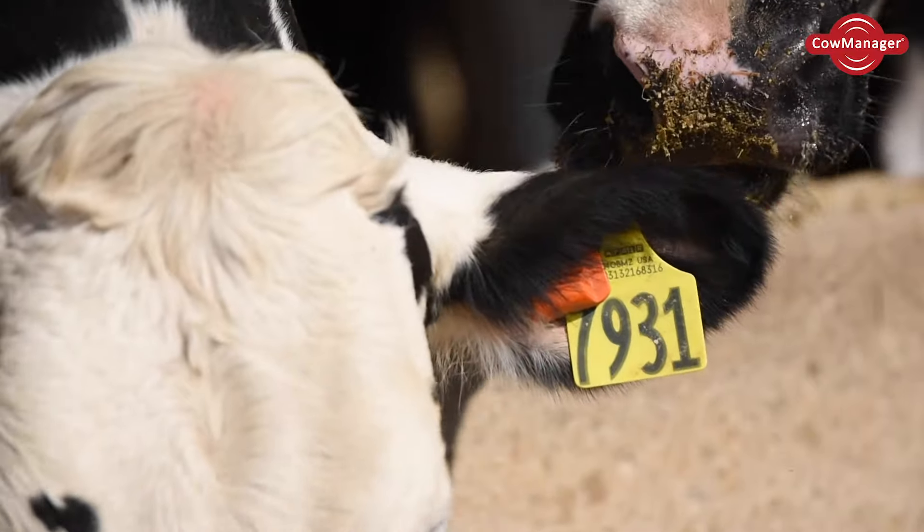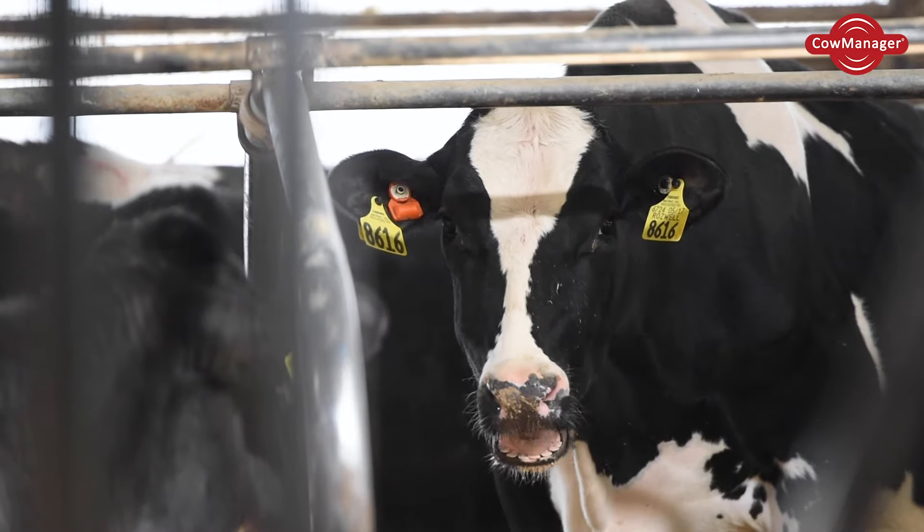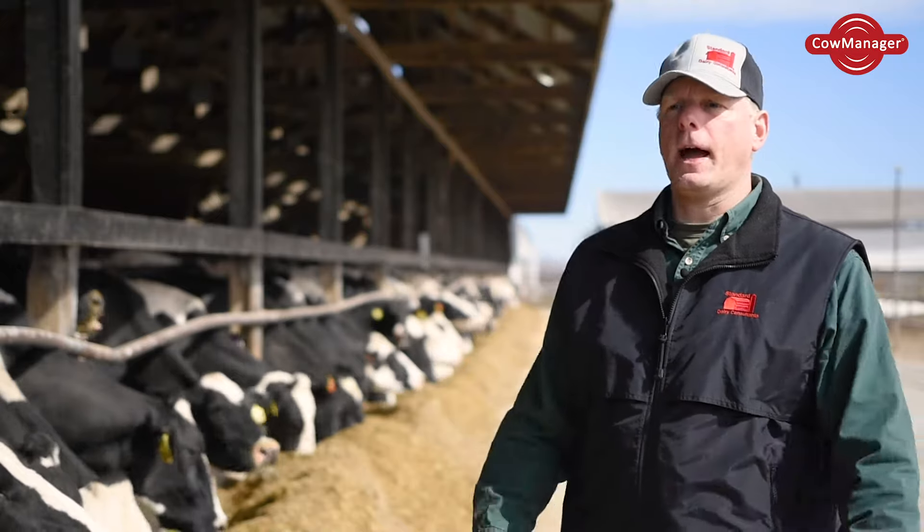From a nutritionist perspective, the program is another tool in the toolbox to respond quickly and fine-tune the diet and keep the dairy more profitable or make them more money.